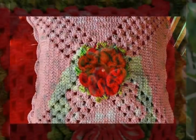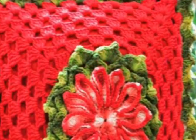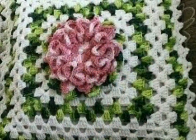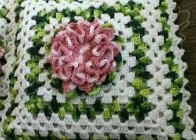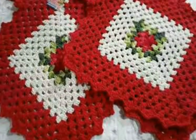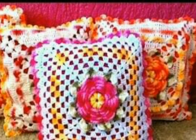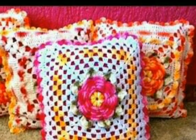These are very beautiful ideas and I hope you love all the designs. Nowadays crochet work is very trendy, so you can easily buy these types of beautiful crochet pillow covers from the market or from any online shop.